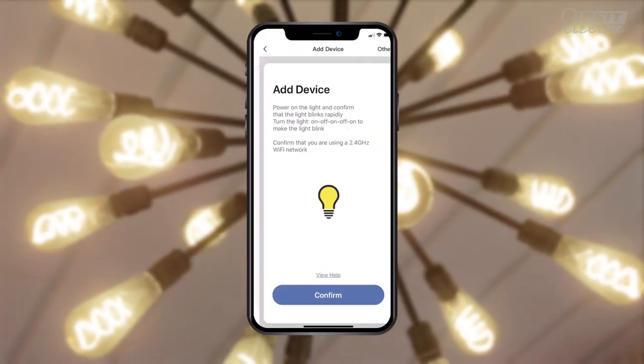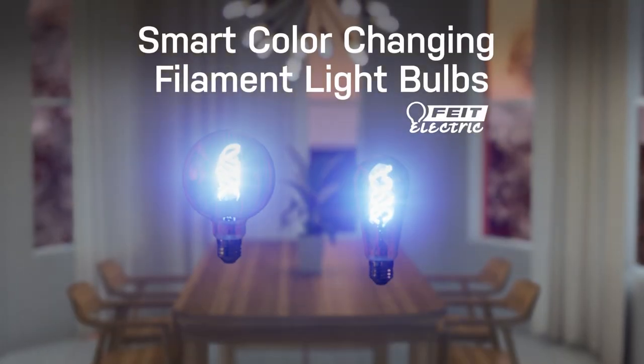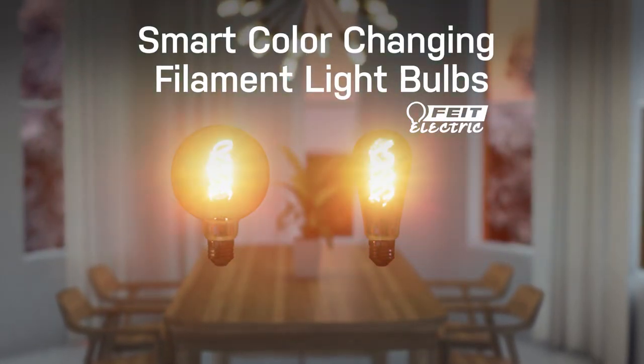And getting started is easy. Just download the free Phyte app and connect to Wi-Fi, and you are ready to enjoy all the benefits of smart lighting in vintage style.